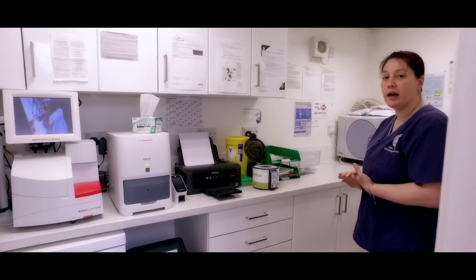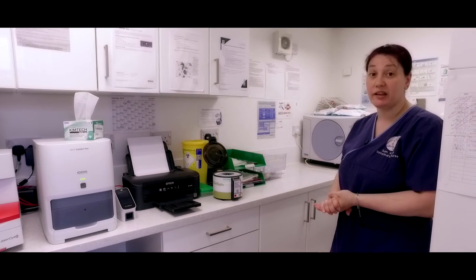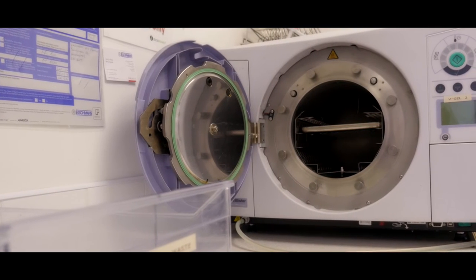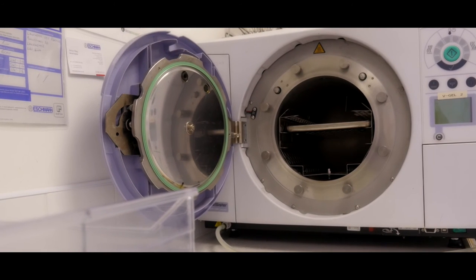In the corner we also have an autoclave. This is so that we can sterilize the equipment we use for our surgical procedures and ensure that everything is nice and clean and sterile.